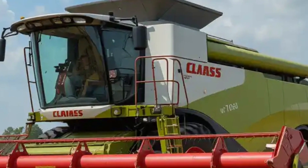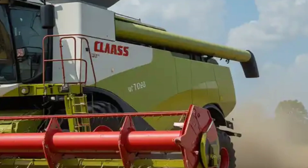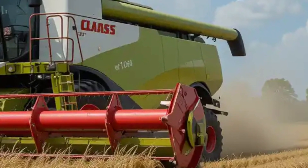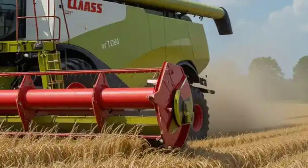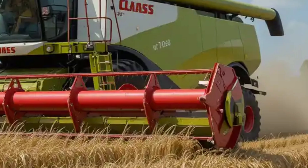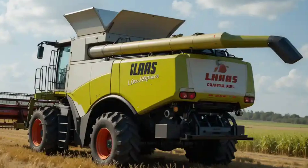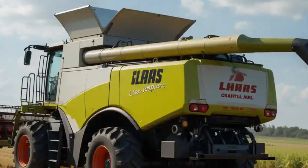Klaas, a renowned German manufacturer, has been at the forefront of agricultural innovation for decades. The Lektion series stands as a testament to their commitment to efficiency, power, and technological advancement. At the pinnacle of this series is the Lektion 8900, a machine engineered to meet the demands of large-scale farming operations.